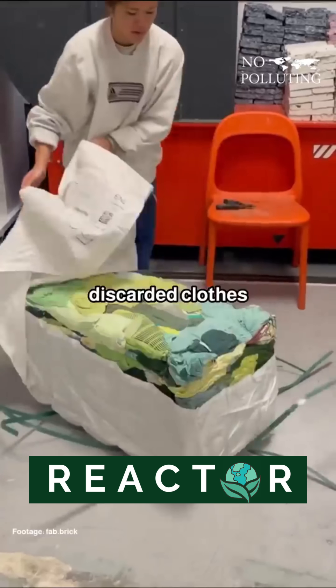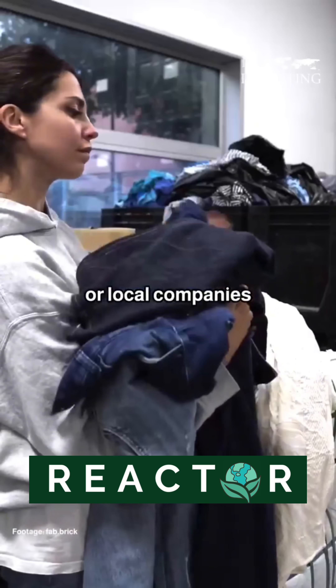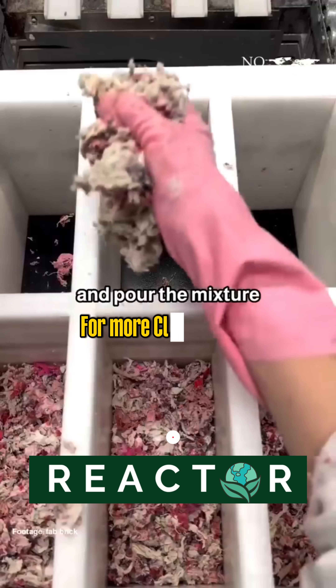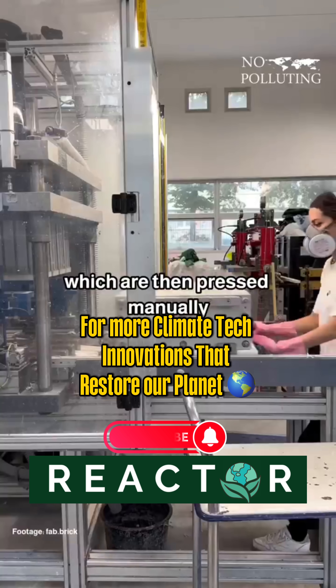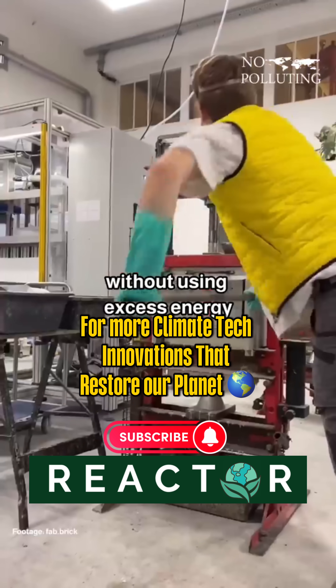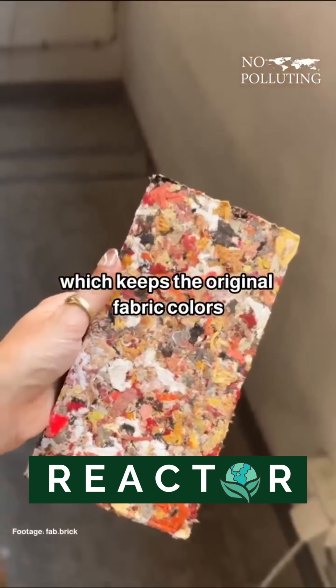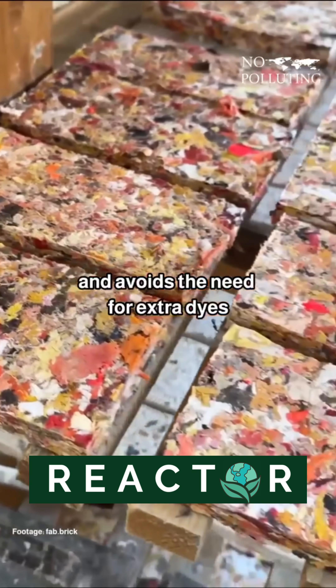First, they collect discarded clothes from donation bins or local companies. They shred the clothes into tiny pieces, mix them with a natural glue that has no chemicals, and pour the mixture into custom molds, which are then pressed manually without using excess energy. The bricks are then left to air dry naturally for about two weeks, which keeps the original fabric colors and avoids the need for extra dyes.